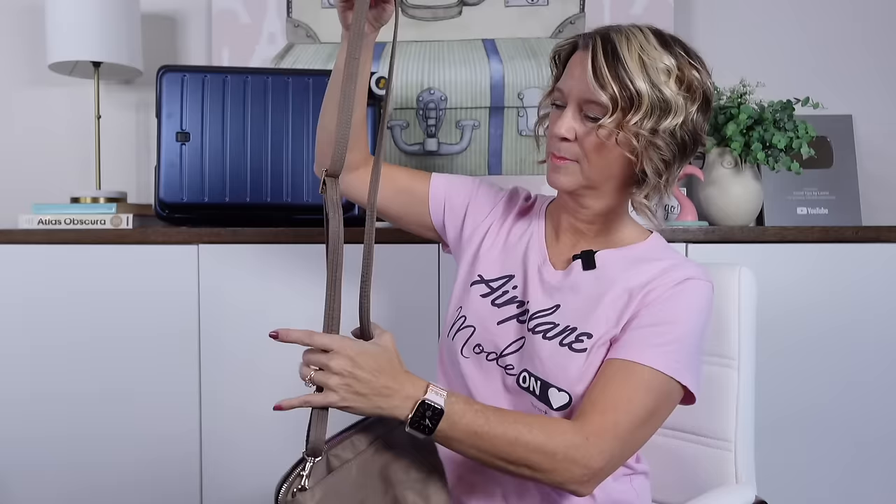Another travel hack is to buy an anti-theft, slash-resistant crossbody bag strap. If you're going into a pickpocketing area, it gives you peace of mind because that slash-resistant strap will take extra time for a thief to cut through. If it takes them extra time, they may move on to somebody else.